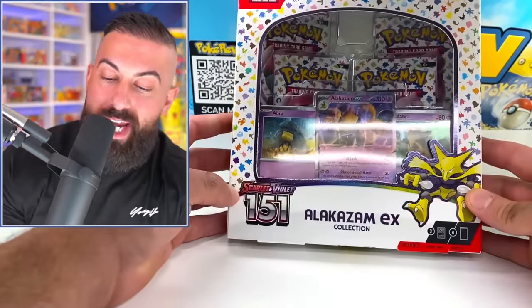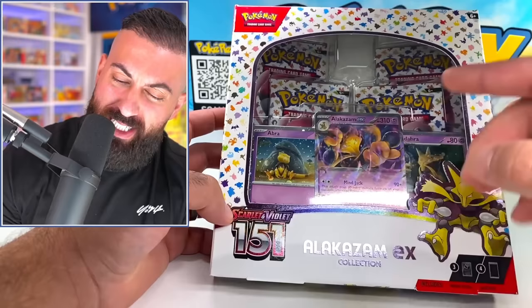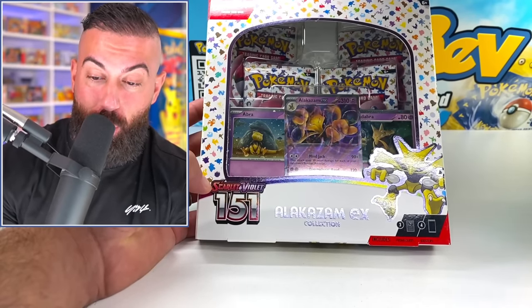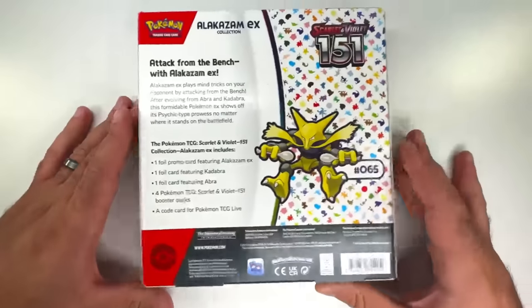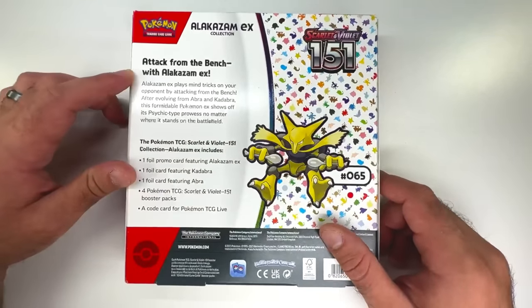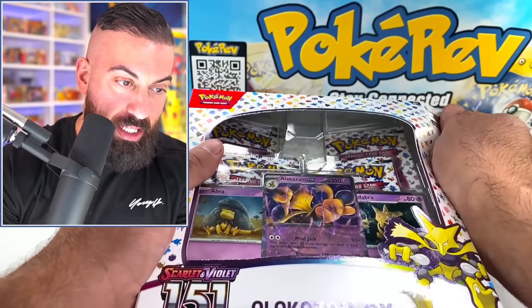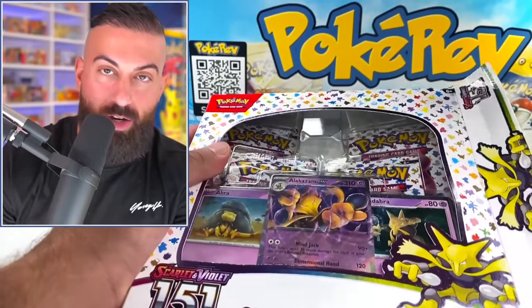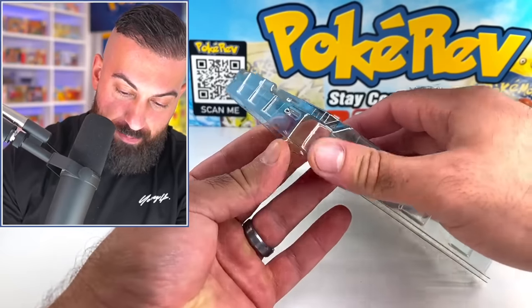Let's start with the brand new Alakazam EX collection boxes — this is Scarlet and Violet 151, so you'll see the 151 packs in here along with really cool promo cards for the full evolution line of Alakazam. Perfect timing too, since they just started being able to make Kadabra cards again. The artwork on the front and back is really nice — super nostalgic, I love Generation 1 Pokemon.